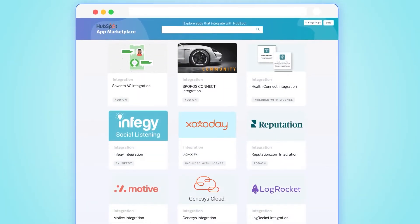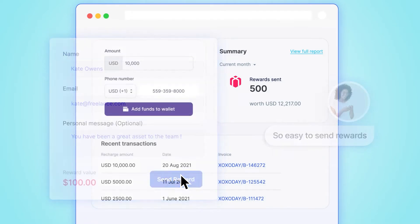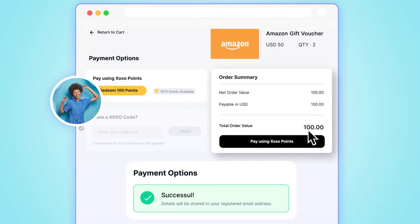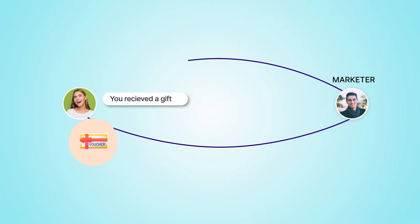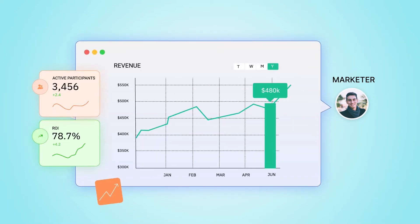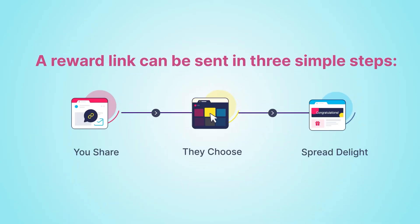Zozo Day seamlessly integrates with HubSpot and makes the entire process — from sending rewards to redemption — hassle-free without the help of a tech team. Its end-to-end logistics and redemption support saves you from interacting with multiple vendors, cuts overhead, and offers better ROI on reward programs. A reward link can be sent in three simple steps.